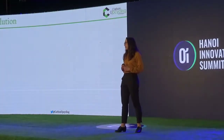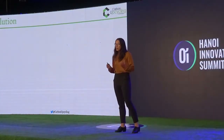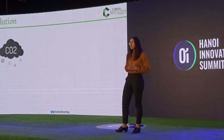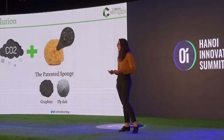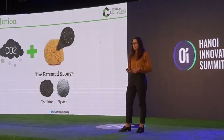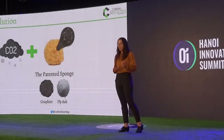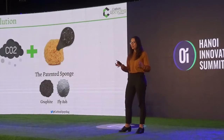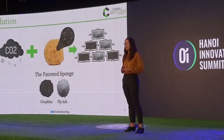At Carbon Upcycling Technologies we have a vision of making CO2 green — not just environmentally, but economically as well. We did this by taking gaseous CO2 and sequestering it into inorganic solids in powder form. These are widely available and cheap solids like graphite powder and fly ash. Basically, we have a patented sponge — we suck up all the CO2 and make building blocks for advanced materials.